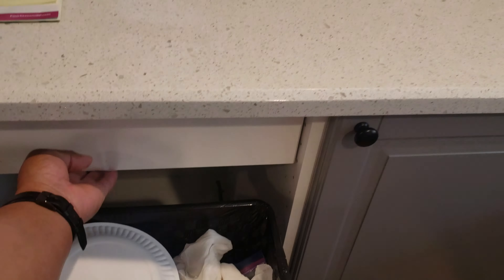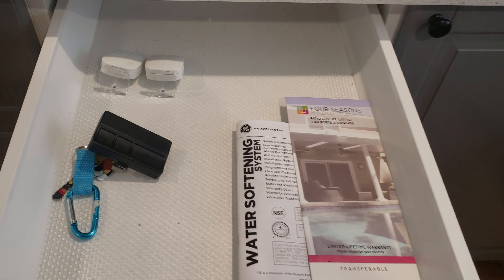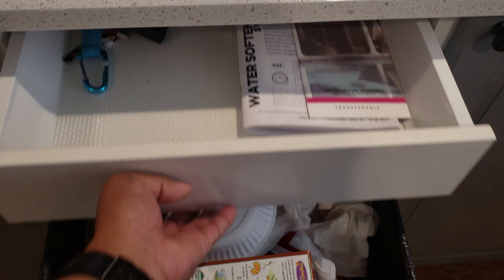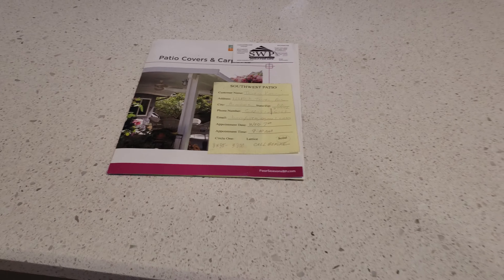There's a drawer here right over the trash cans with all kinds of goodies for you — your garage door openers, your warranties, and so forth. This one here is for the patio cover; it has a 10-year warranty and we'll go over that when you guys get here.